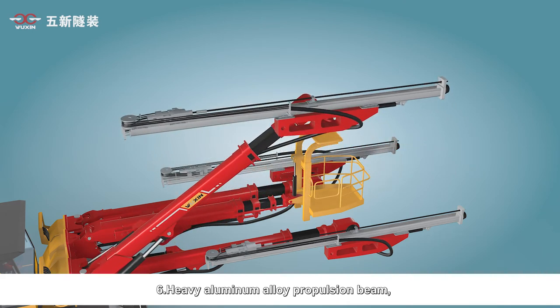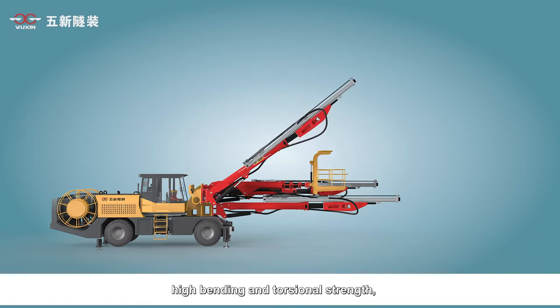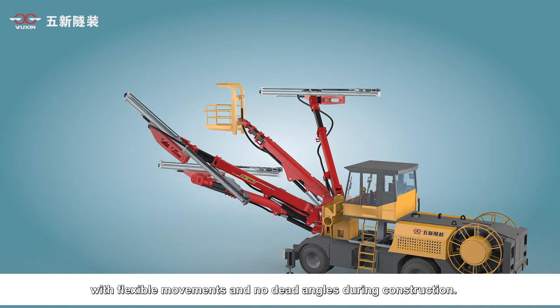Sixth, the heavy aluminum alloy propulsion beam offers good rigidity and light weight, with high bending and torsional strength. It can rotate 360 degrees horizontally and axially, with flexible movements and no dead angles during construction.